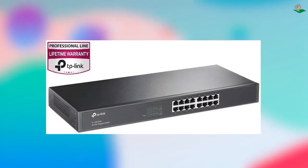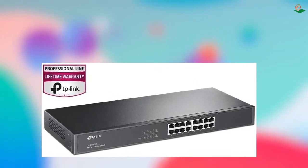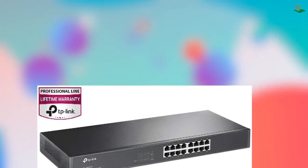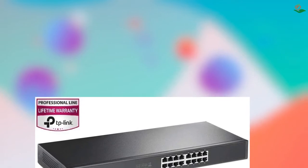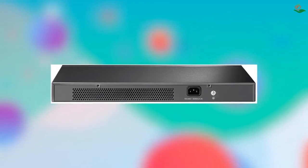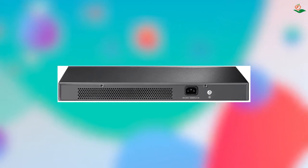Number three: 16-port Gigabit Ethernet Switch. The 16 gigabit ports provide instant large file transfers and support IEEE 802.3x flow control for full duplex mode and back pressure for half duplex mode. The non-blocking switching architecture forwards and filters packets at full wire speed for maximum throughput. Auto MDI/MDIX eliminates the need for crossover cables.